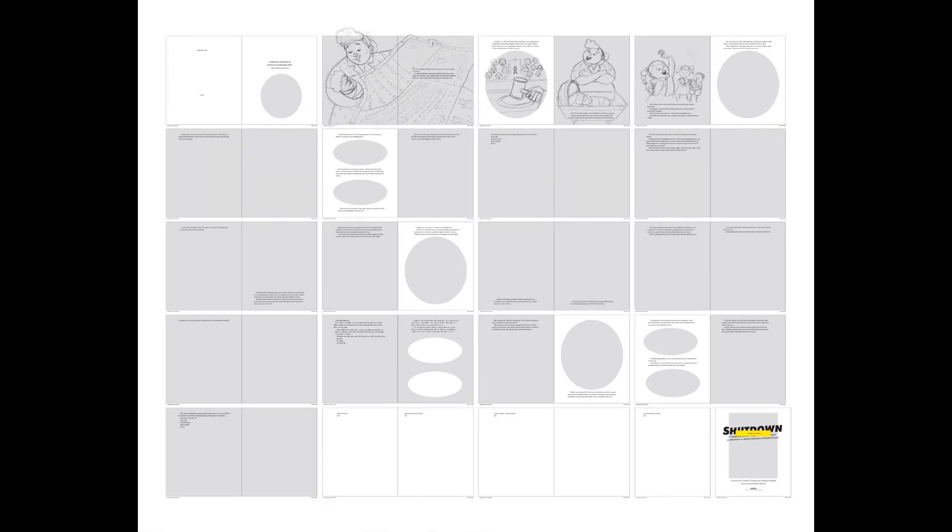I also can't remember if my editor asked for a character design sheet or not — she might have. Maybe I can find that somewhere and pop it into an episode at some point. But I came up with the character look and I came up with the mom look.